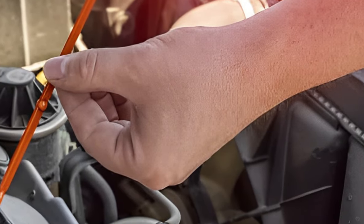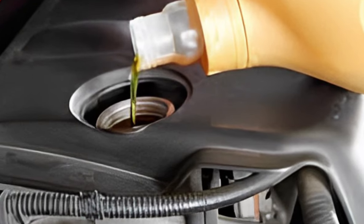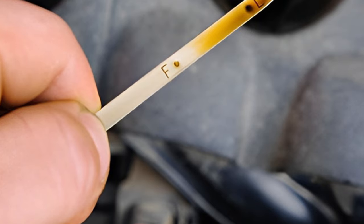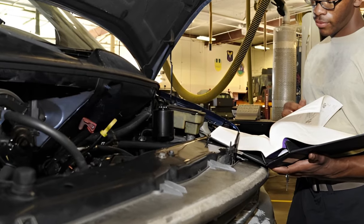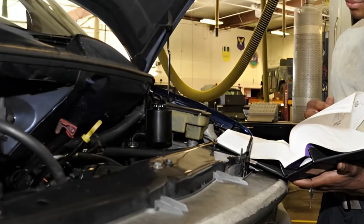With modern advancements in car technology and synthetic oils, many car models and makes have now extended the time between oil changes. Newer cars with good synthetic oil could go as long as 10,000 to 15,000 miles before needing one. However, to find out exactly when is best to change your specific car's oil, you have to refer to your car owner's manual.